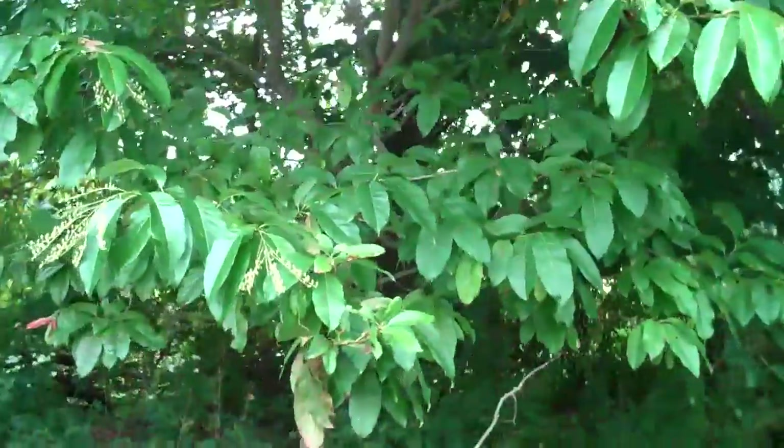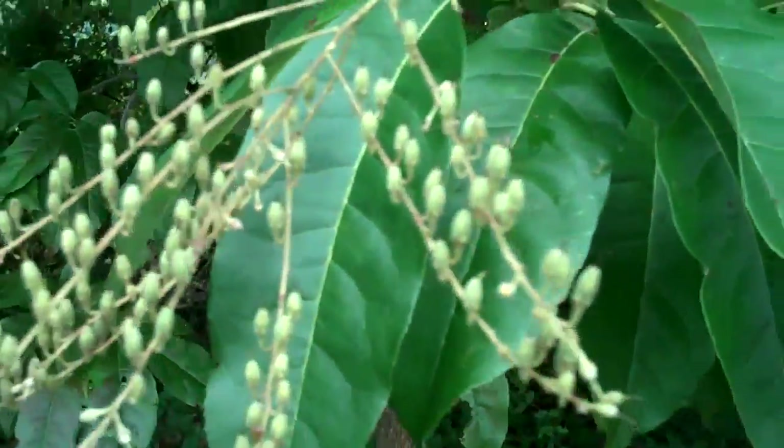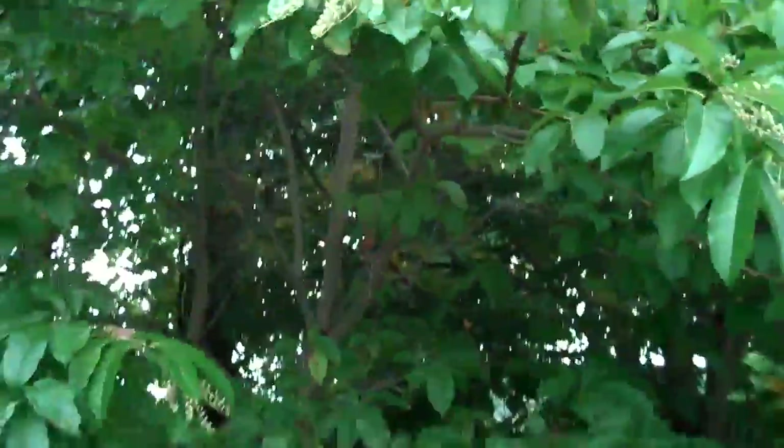They get white flowers in the spring — kind of finger-like flowers. And then in the fall they get these berries. Really attractive, really ornamental looking. Just a nice small specimen tree.